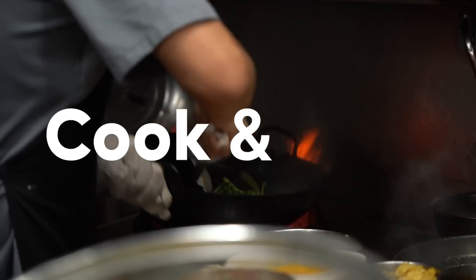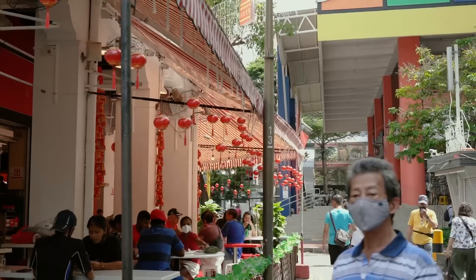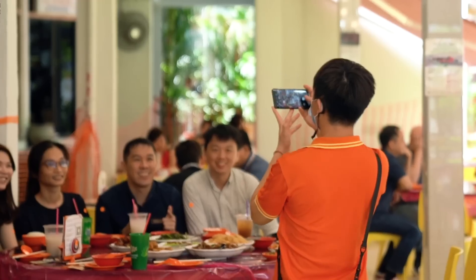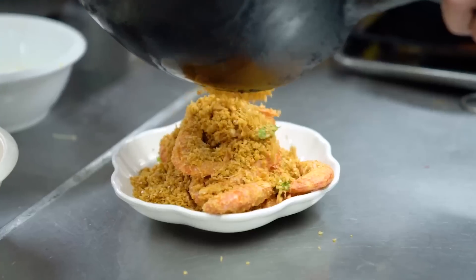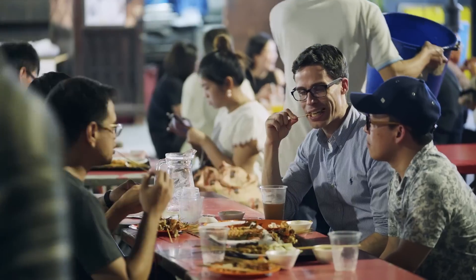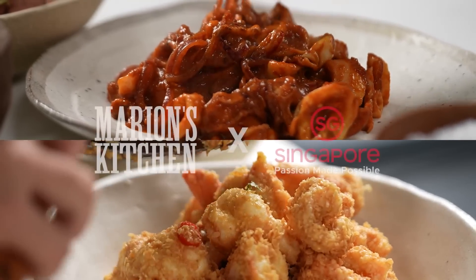Jee cha literally means 'to cook and fry' and this is a really popular type of food stall in Singapore. I couldn't think of anything better than sitting down sharing a meal with friends, eating things like cereal prawns and spicy sambal squid — so yum! We're going to make two super popular jee cha dishes today, my friends. We are eating like Singaporeans.